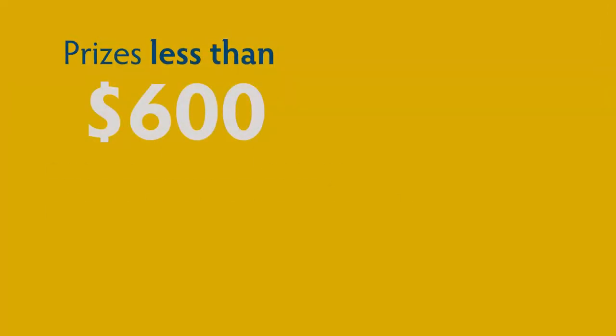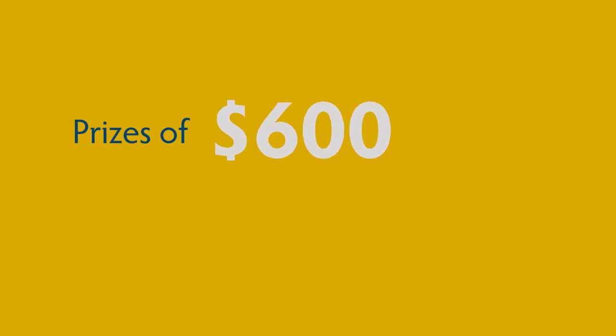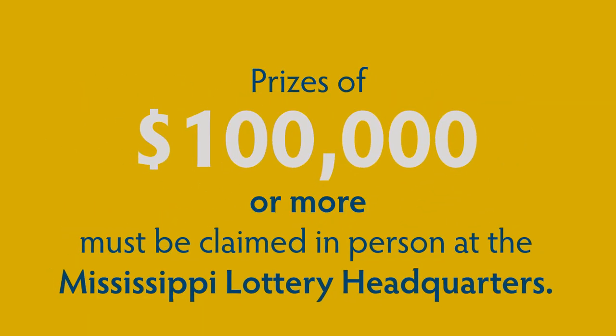Prizes less than $600 can be claimed at any Mississippi Lottery retailer. Prizes of $600 or more can be claimed at the Mississippi Lottery headquarters or by mail. Prizes of $100,000 or more must be claimed in person at the Mississippi Lottery headquarters.